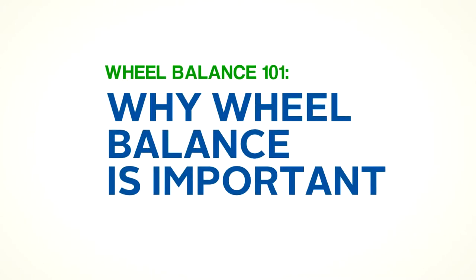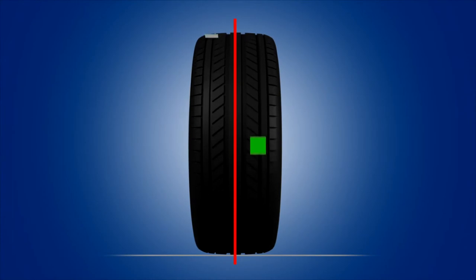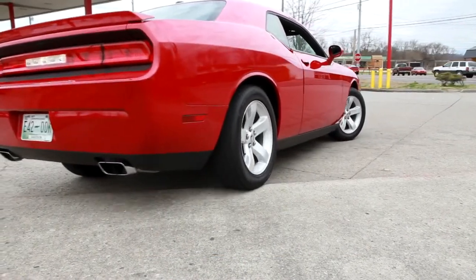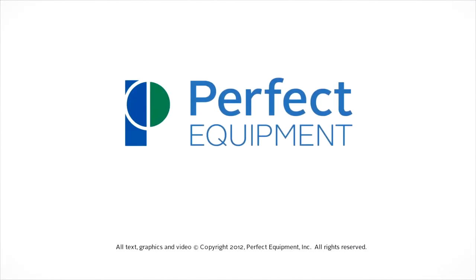In our next training module, we will learn more about the different types of wheel imbalance and look at what causes wheel imbalance. This training series has been brought to you by Perfect Equipment. Balancing the future.